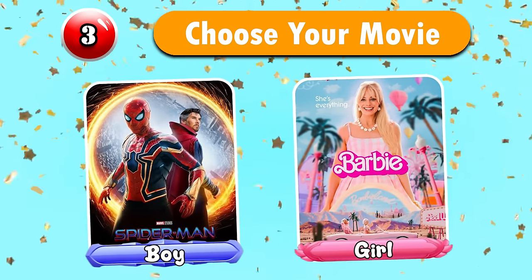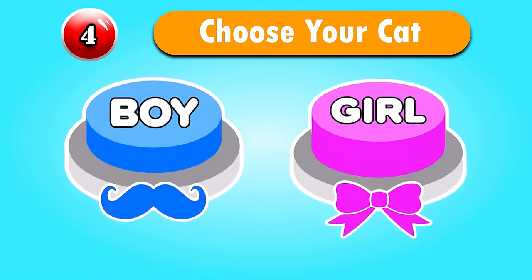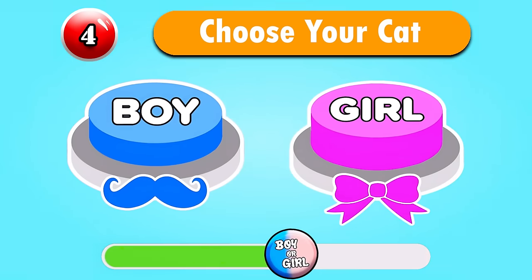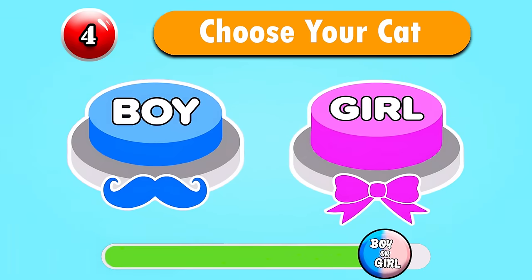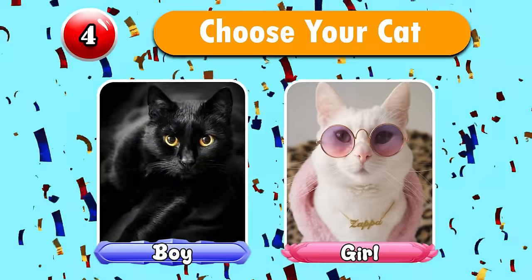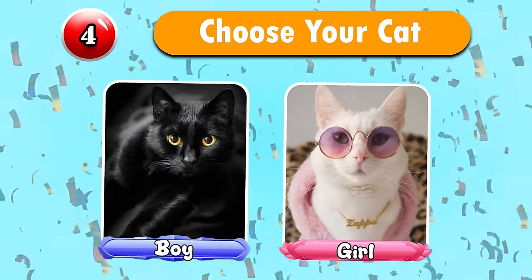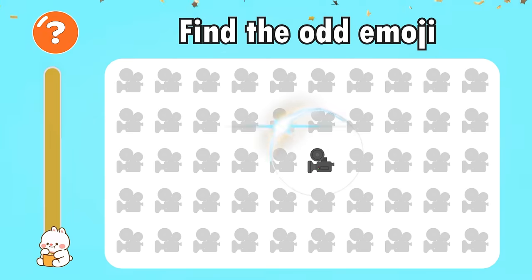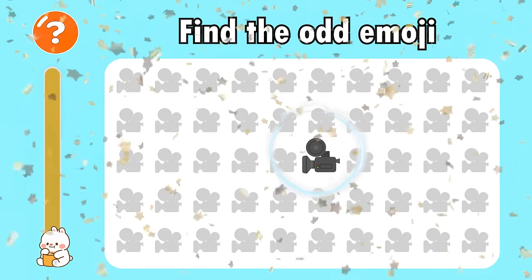Do you like it? Question 4 — Choose your cat. Well, they're so cute, right? Find the auto-jet! Well done, it's here!